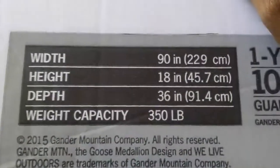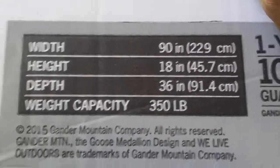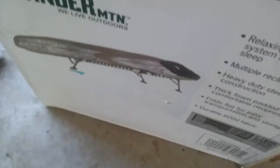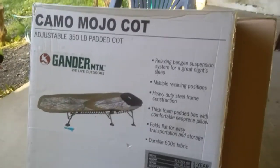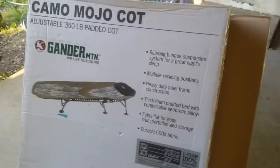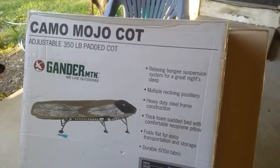I'm trying to make sure you guys get all the info you can possibly need. Once you've had it set up a couple of times, it's really not that difficult to do. So give me just a minute, let me get rid of the box and I will bring the cot over.